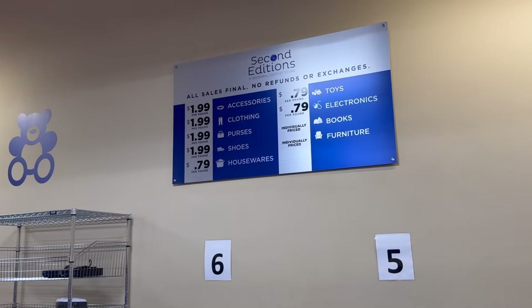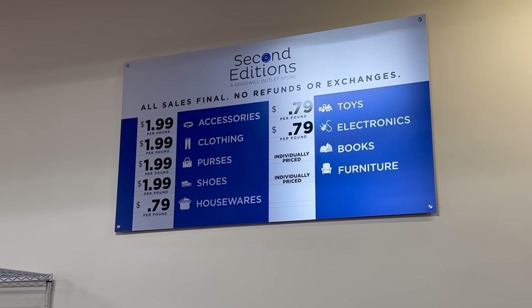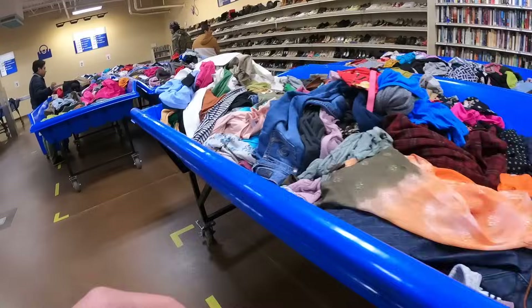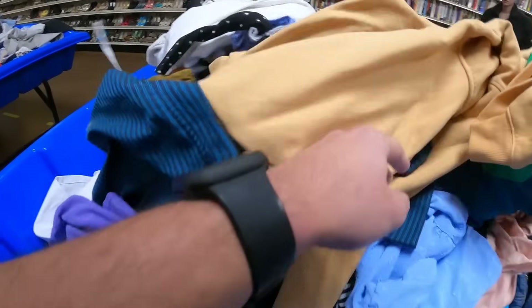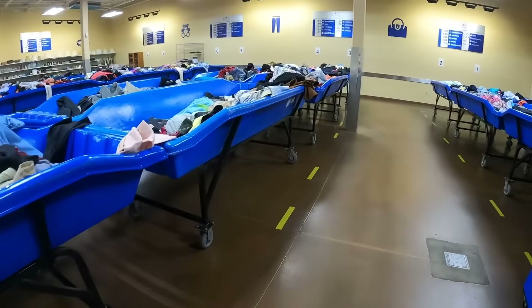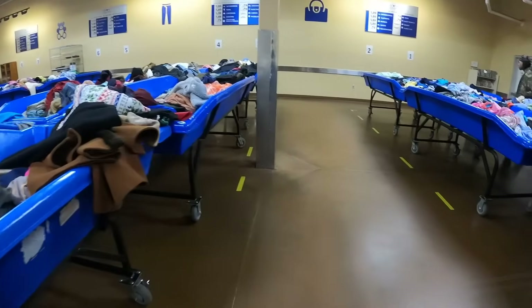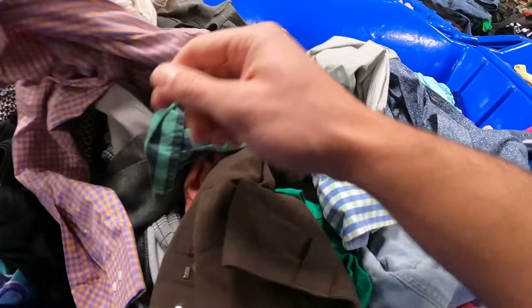Here's the overview of the cost per pound. For the most part, it's $1.99 per pound unless it's toys, electronics, and houseware. If you've never been to the Goodwill outlet, I'm just going to give you a heads up — this thing is a workout. You're going to be moving clothes left and right, creating piles, dismantling piles. It is nuts. Your shoulders will be burning.